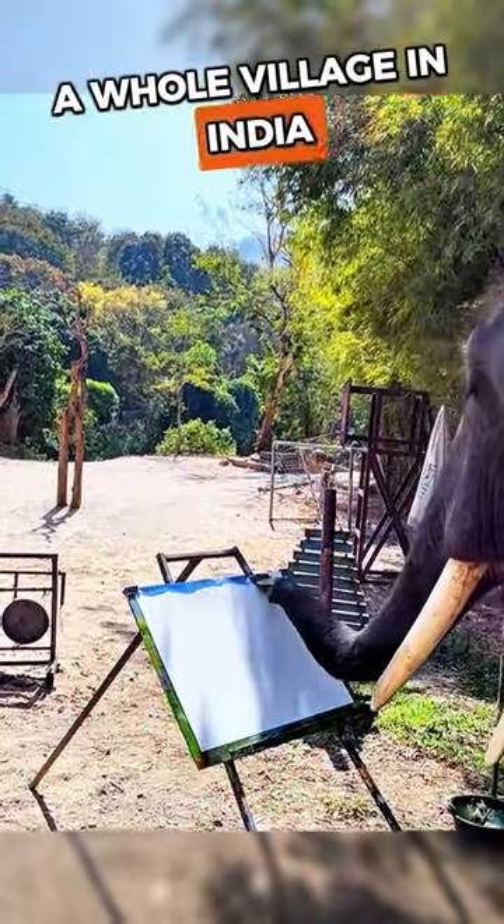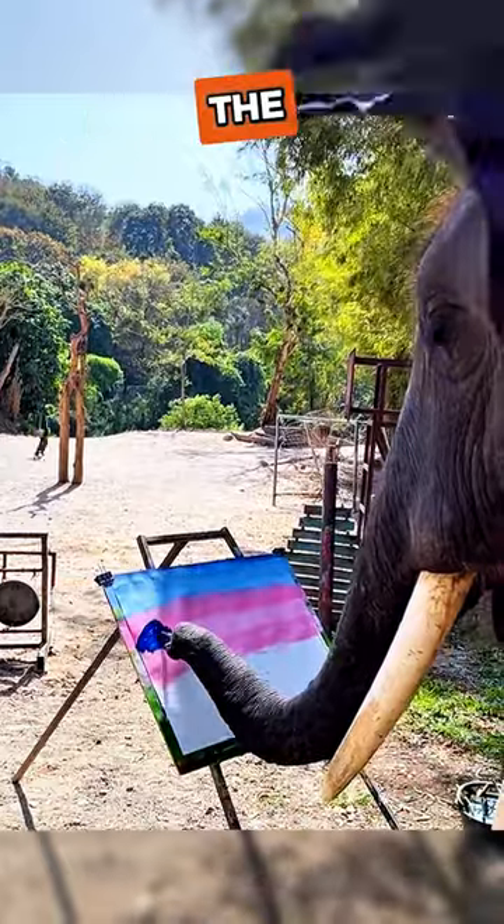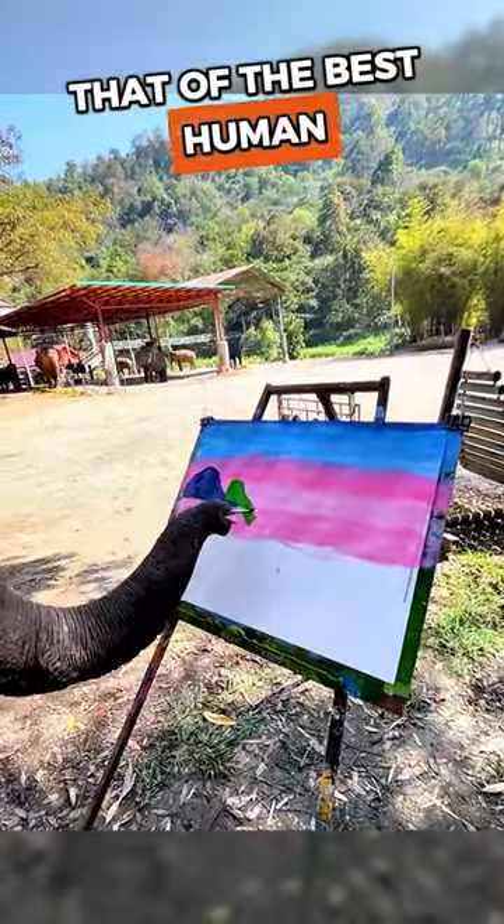This elephant shocked a whole village in India when one of the townspeople taught him how to paint. His final drawing at the end is truly spectacular and was better than that of the best human artist in the village.